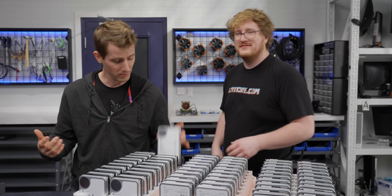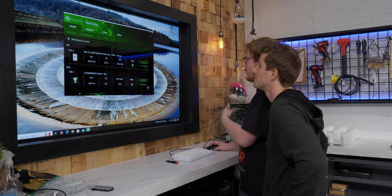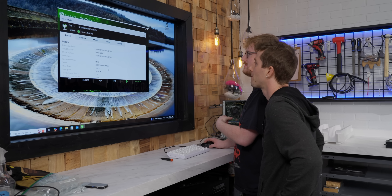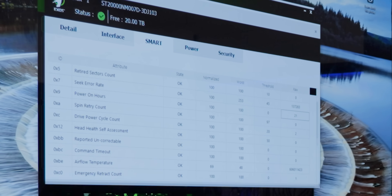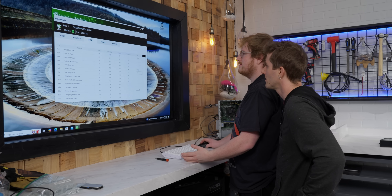Let's plug one in and check. Using CrystalDiskInfo, we pull up the drive details and SMART data — 21 power-on hours. Okay, that checks out. That's essentially nothing.